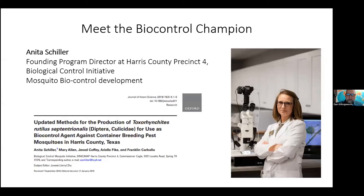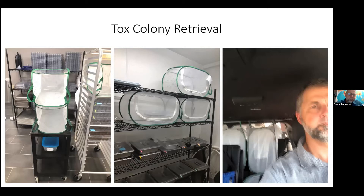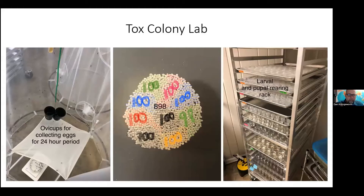But that rearing method has been developed. I'd like to introduce Anita Schiller, the founding program director in Harris County, Texas, Precinct 4, for their biological control initiative. She developed a supplemental diet for Tox to be reared in the lab at scale, and she's done wonderful work — she's been a mentor and a friend and helped me with my Tox colony. She reached out when COVID was first coming about and they were losing some funding, so she offered me the Tox colony rather than sending it to the wild, and I graciously accepted.